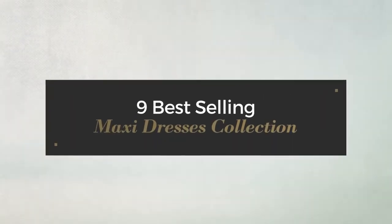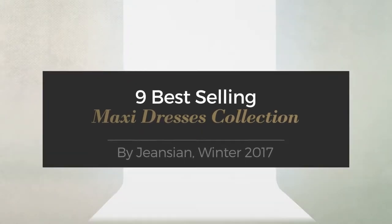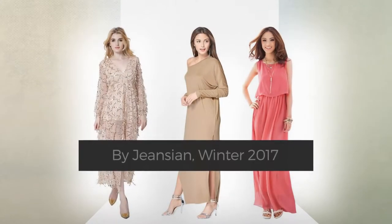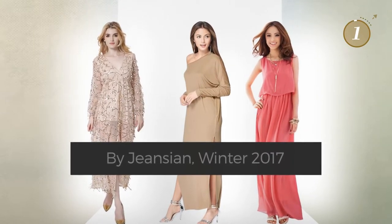9 Best Selling Maxi Dresses Collection by Jeansian, Winter 2017. At any time, click the circle and get the details about your favorite dress.